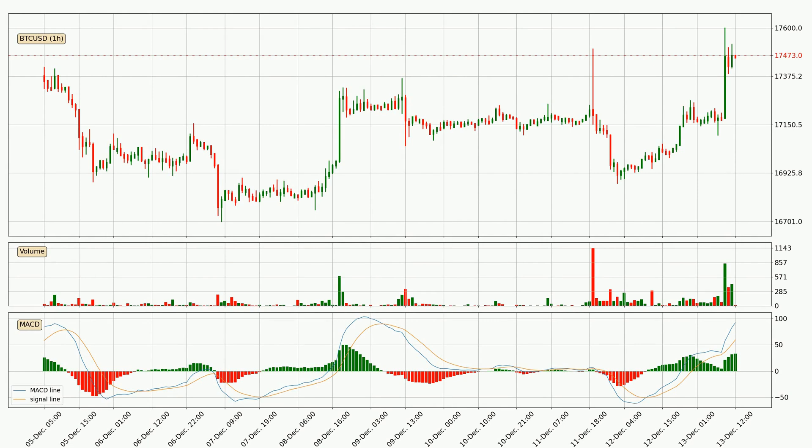Moving to the hourly MACD, the MACD line is above the signal line, which shows that the current trend is on the upside. Looking at the MACD histogram, we can see that the momentum is strong at the moment and we can expect the price to continue growing, or maybe at least remaining the same for some time.